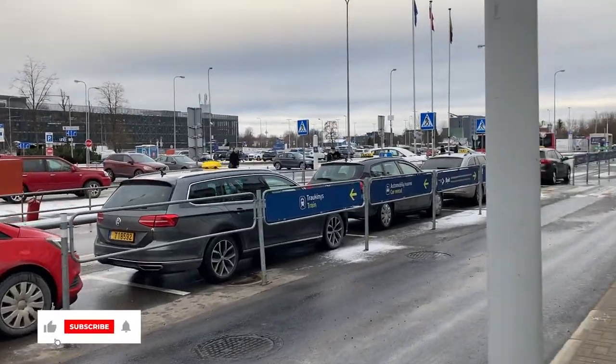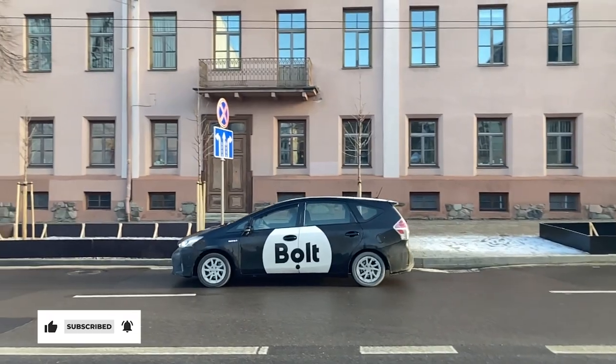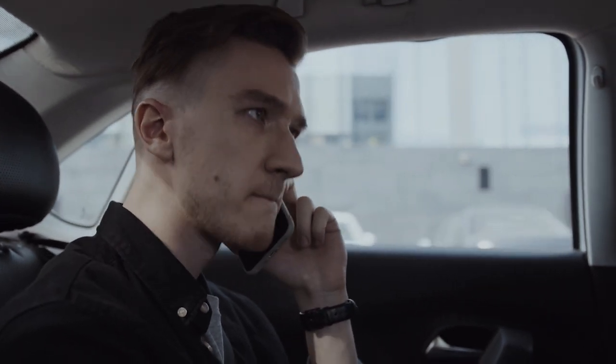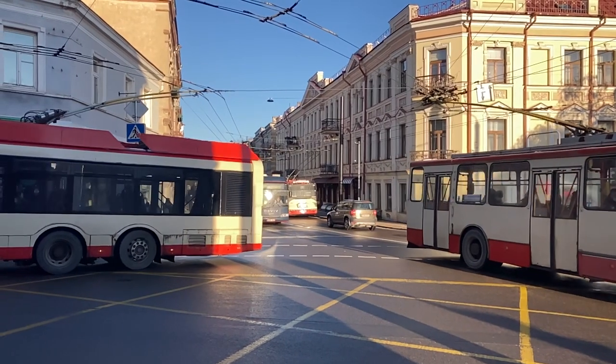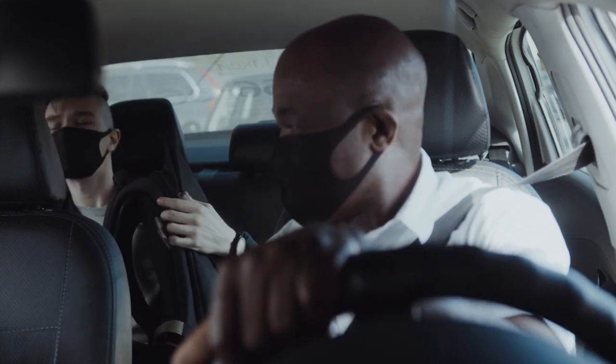While traditional taxi companies are all throughout Lithuania, Bolt has become a fairly common name in the business of private transportation, not just in this country but also across Europe and many other cities around the world. Equivalent to Uber or Lyft in the United States, Bolt isn't the cheapest way to get around Lithuanian cities, but it certainly is one of the most comfortable and convenient for those who don't have their own vehicle.